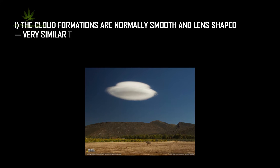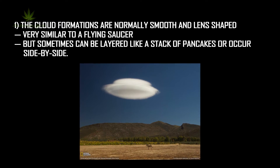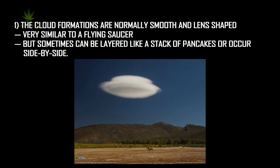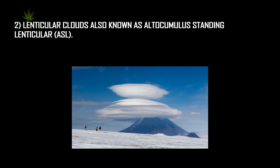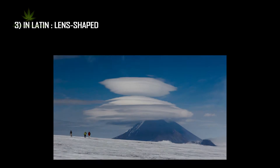The cloud formations are normally smooth and lens-shaped, very similar to a flying saucer, but sometimes can be layered like a stack of pancakes or occur side by side. Lenticular clouds are also known as altocumulus standing lenticularis. In Latin, lens-shaped.